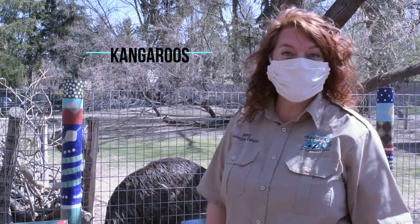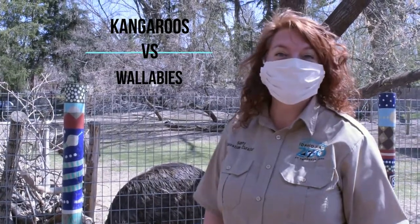Hi everybody! Today we're going to talk about the difference between wallabies and kangaroos.